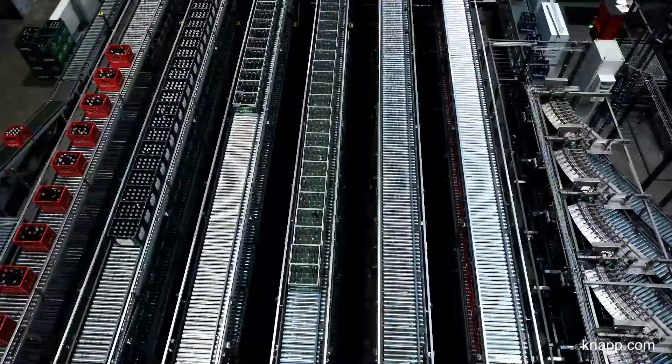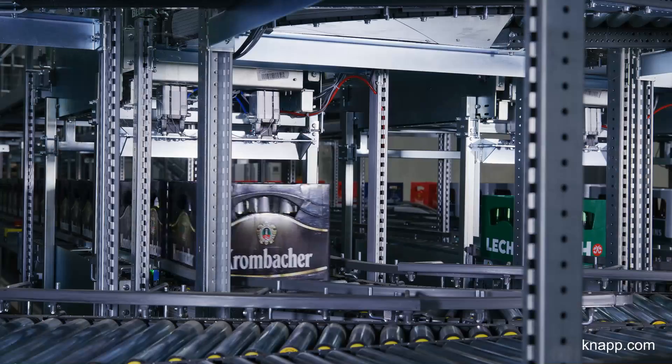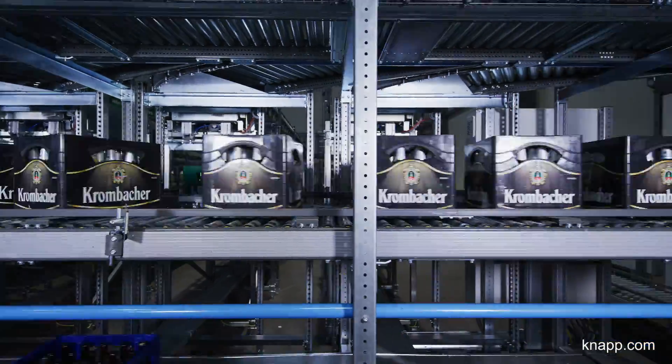The sorted crates are buffered on parallel lanes, automatically retrieved as needed and palletized, and then conveyed to goods out.